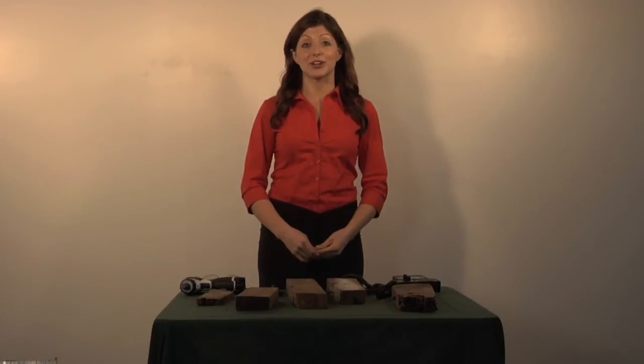What sets the termite tracker apart from every other acoustic emissions device? The tracker has a proprietary filter which filters out other signals besides termite activity. Other devices had problems with false negatives and false positives. A false negative is when a device says there are no termites, but in fact there are. A false positive is when a device says there are termites, but in fact there are not. The tracker really doesn't have this problem.